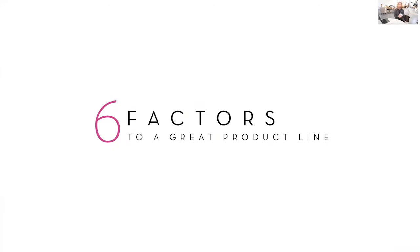What products should you carry in 2017? The six factors to a great product line are what I want to focus on today. If you nail these six factors, you should have a pretty good suite of things you can offer your client. This ranges from printed products, wall portraits, albums, even digital files and digital products. The six-factor test can be applied to every single product you want to carry in your studio.